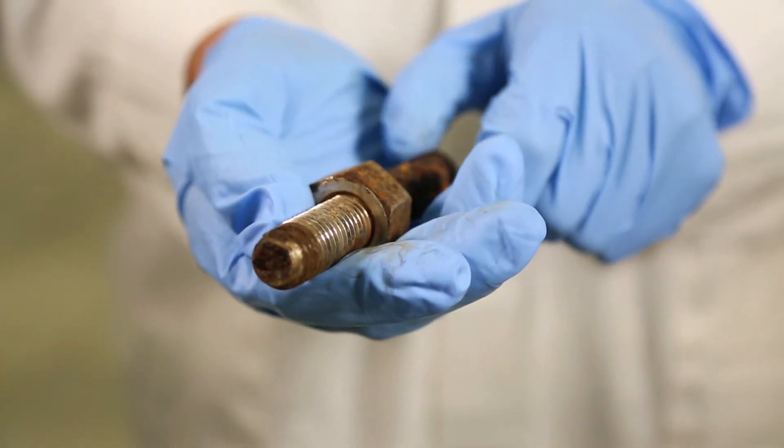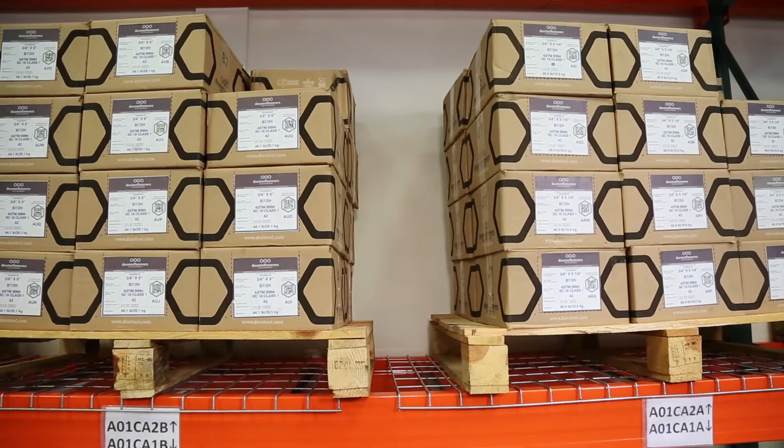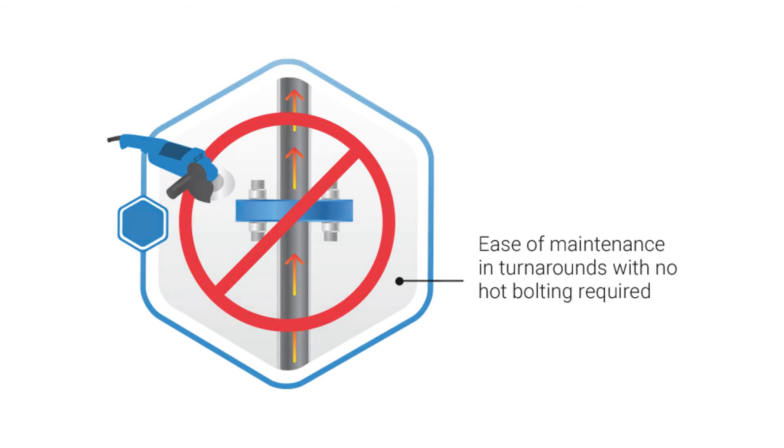With predictable field performance and a consistent, long-lasting lifespan, Dock Steel fasteners eliminate the need for hot bolting and protect your bottom line by removing the excessive costs and risks that come with current maintenance practices.